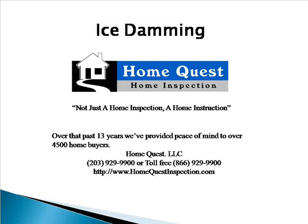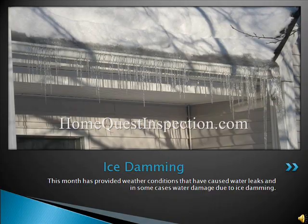This video on ice damming is presented to you by HomeQuest Home Inspection in Shelton, Connecticut, where we provide not just a home inspection, but a home instruction. This month has provided weather conditions that have caused water leaks, and in some cases water damage, due to ice damming.